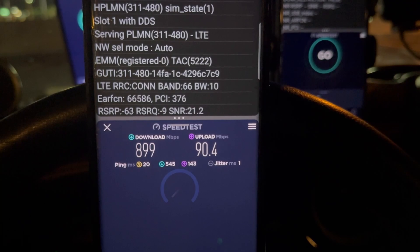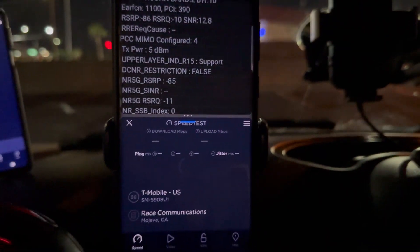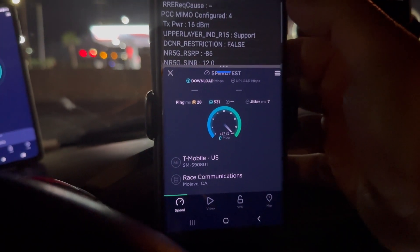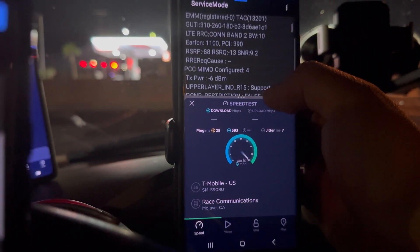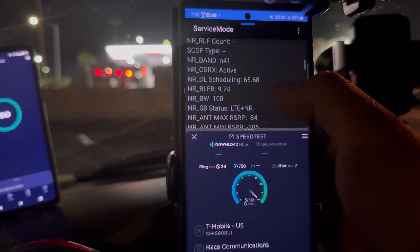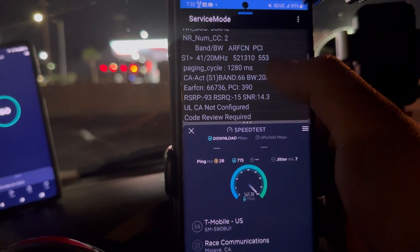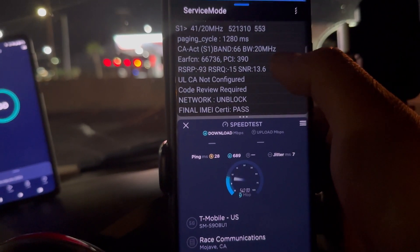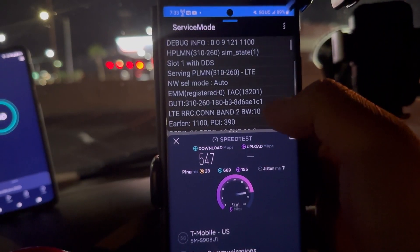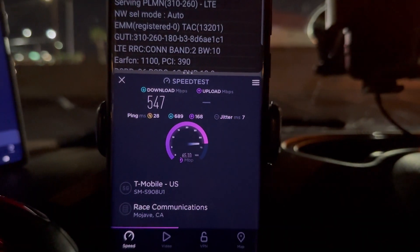Alright, let's test T-Mobile. We're looking at 28 ping, 7 jitter. Band combo: band 210 MHz and n41 120 MHz — because we got aggregation with 20 on top of the 100 — then band 66 20. That's 150 MHz of spectrum. We're looking at 547 on the down.